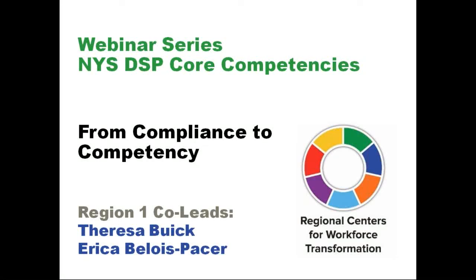Welcome everybody. My name is Teresa Buick. I work at Heritage Christian Services as the Associate Director of our Workforce and Talent Development Team. And I'm Erica Bellis-Pacer and I also work at Heritage Christian Services, but I'm the Associate Director for the Center for Human Services Education.